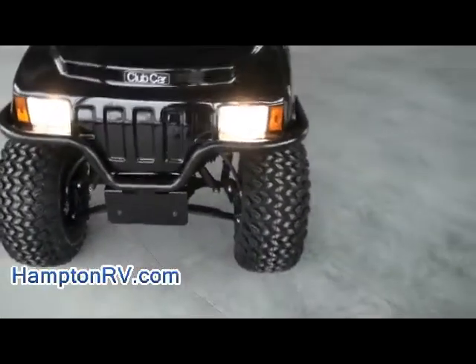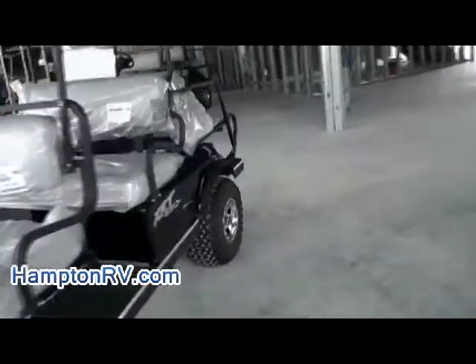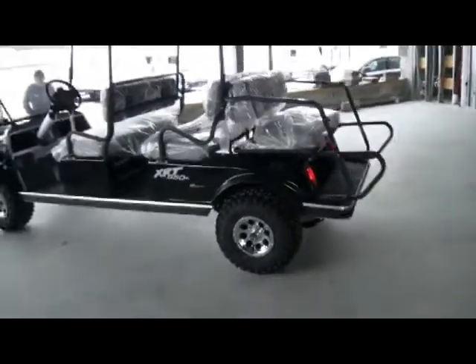It does have your literature right here. Cup holders. You could even put a license plate up there if you'd like — a vanity plate. For more information, log on to our website hamptonrv.com to check out this vehicle in greater detail and all the other vehicles that we have.